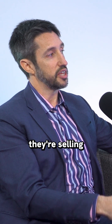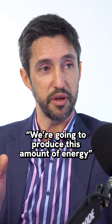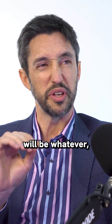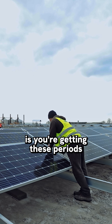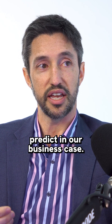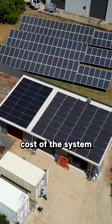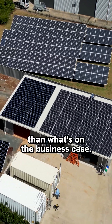If someone's selling you solar, they're selling you based on a business case. And that business case will say we're going to produce this amount of energy and your maintenance cost will be whatever, some small number. But what's happening in the field is you're getting these periods of shutdown, periods of maintenance. The maintenance that we are spending is more than we're predicting on a business case. And when you bring that total lifetime cost of the system, it's much worse than what's on the business case.